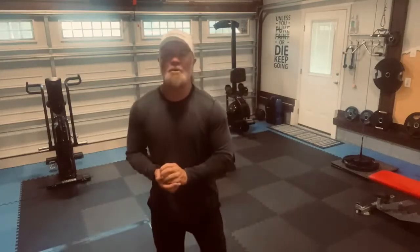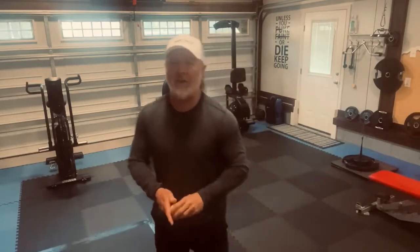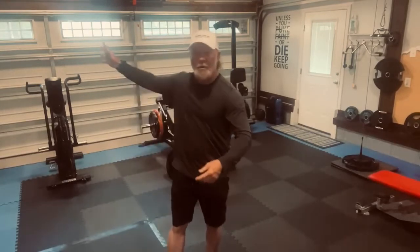Good morning, everybody. Welcome to day 22 of our April Spring Fitness Challenge. We have a workout for today. What do we got in our magic egg? We have got core. It's core again today.